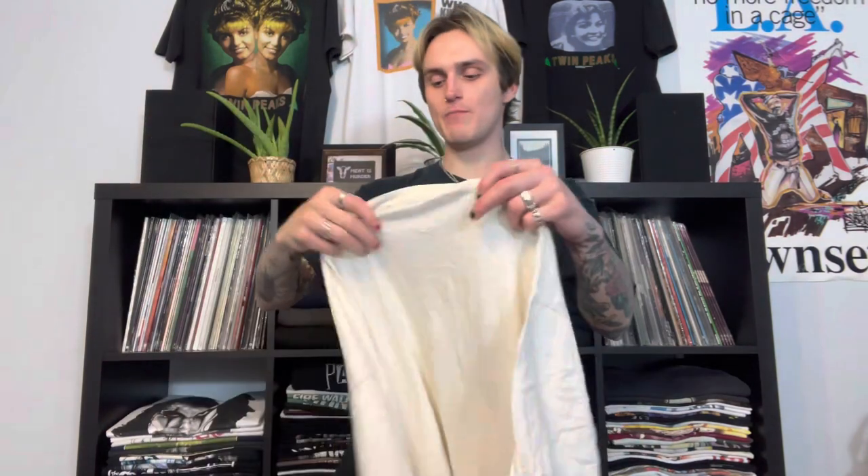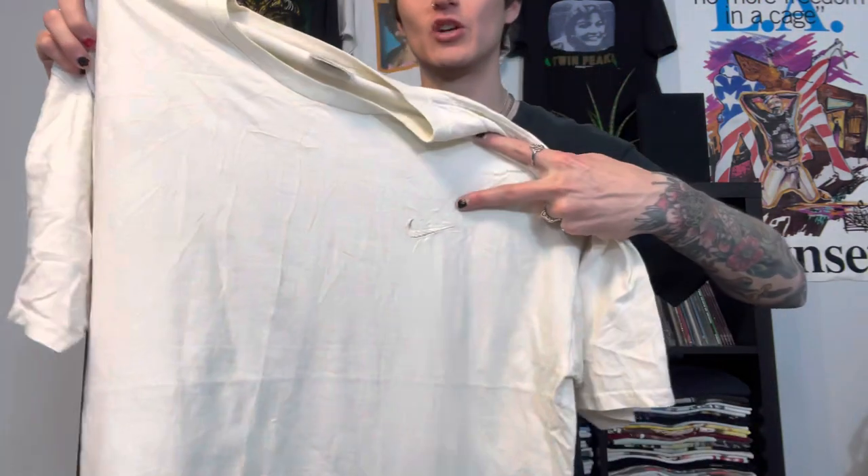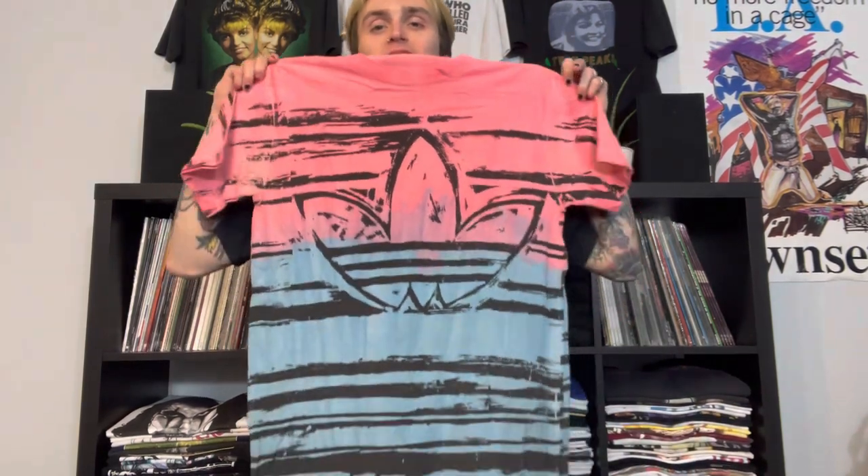We have the Grave Digger all-over front print tee - also a youth size, Monster Jam huge front and back print from 2010. I'll probably throw it on Depop for $25-$30. Then a Nike basic, made in USA white tag, just the tonal cream swoosh - paid six dollars. And this medium made-in-USA Adidas single stitch all-over print with a gradient pink-to-blue check pattern. That Adidas shirt is crazy - I think it was only $10 or $15. It does have a hole but I'd list it for $40 plus.